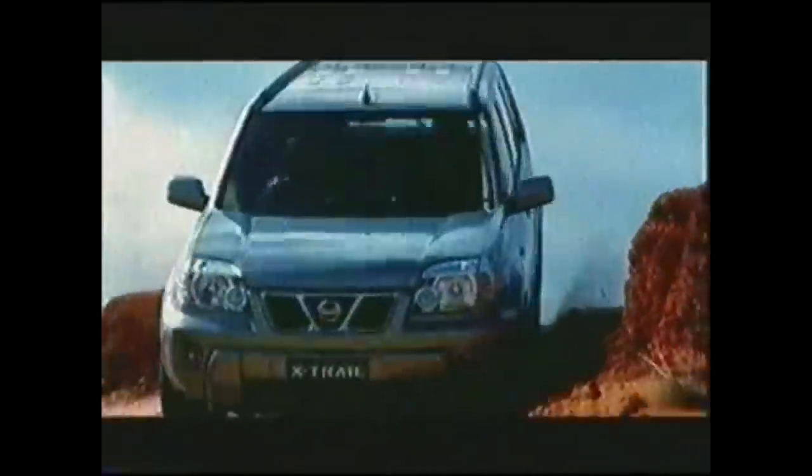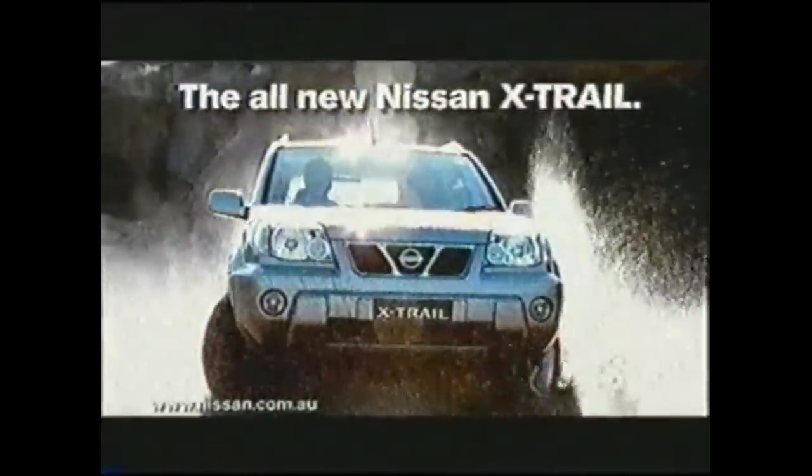As a result, the X-Trail is one of the most popular soft-roaders you can get these days, as well as being one of the most reliable and best-spec cars in its class. As a result, they've really retained their value very well.